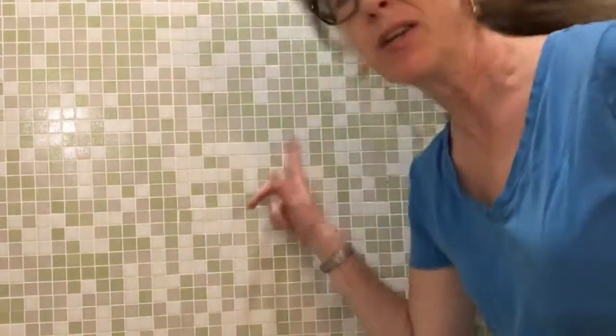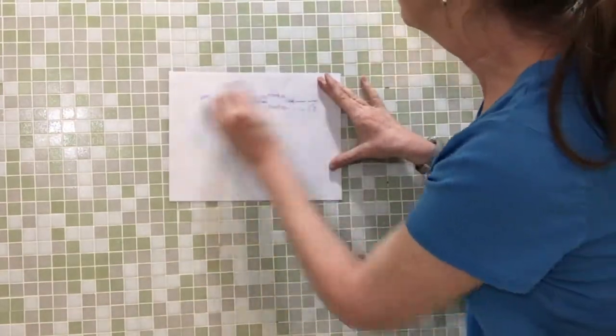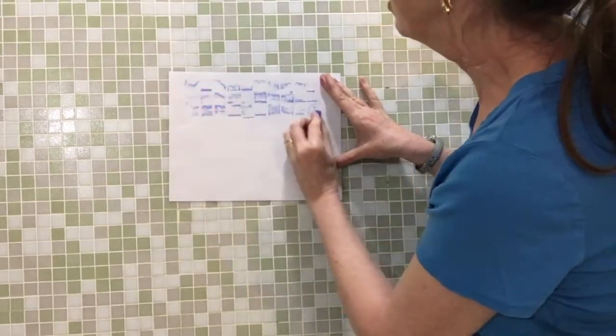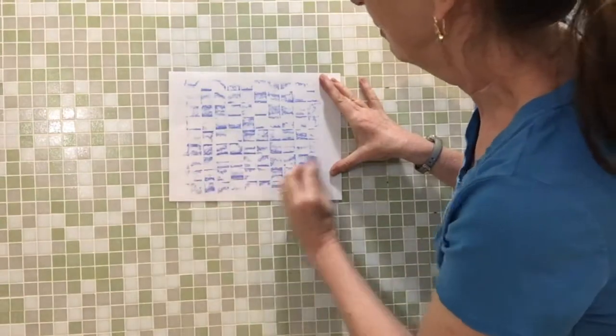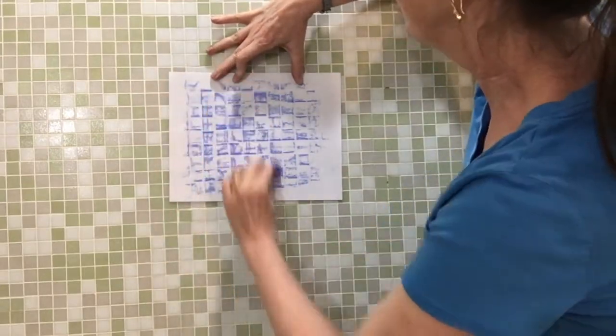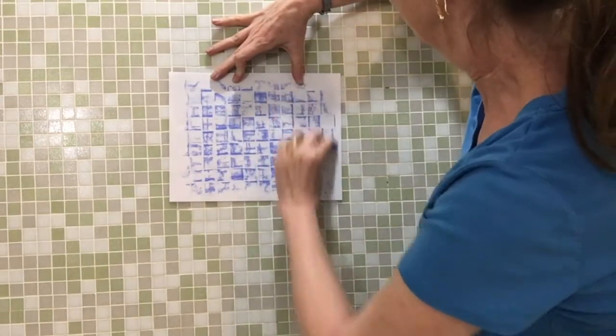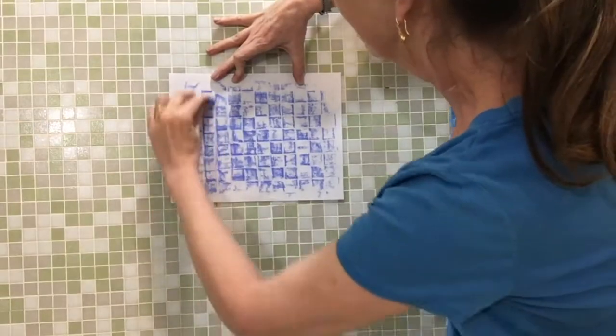I'm standing in my bathtub, and look at this great pattern. It has all different tile here, and they're all different colors, but they're in a grid. And when you do a rubbing, you can get a nice grid pattern. Let's go this way too, so we can get a little bit more detail. There it is. What do you think?